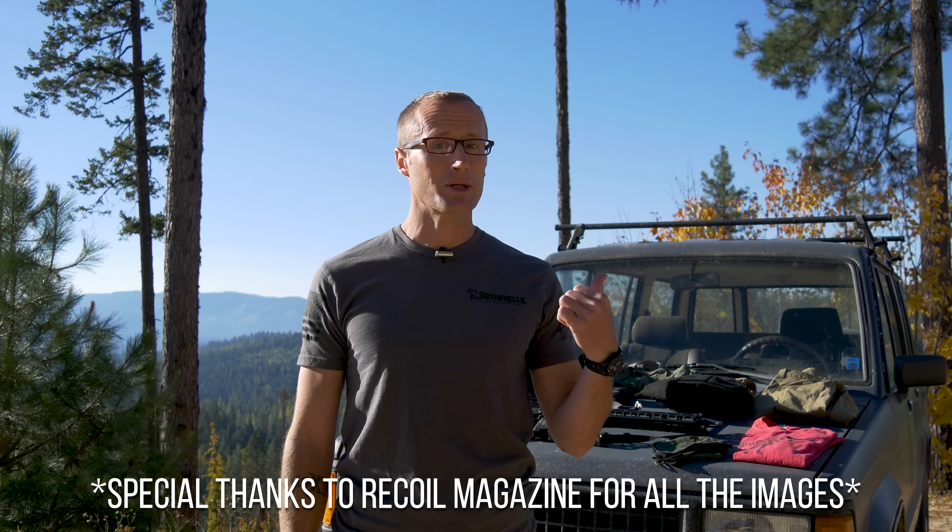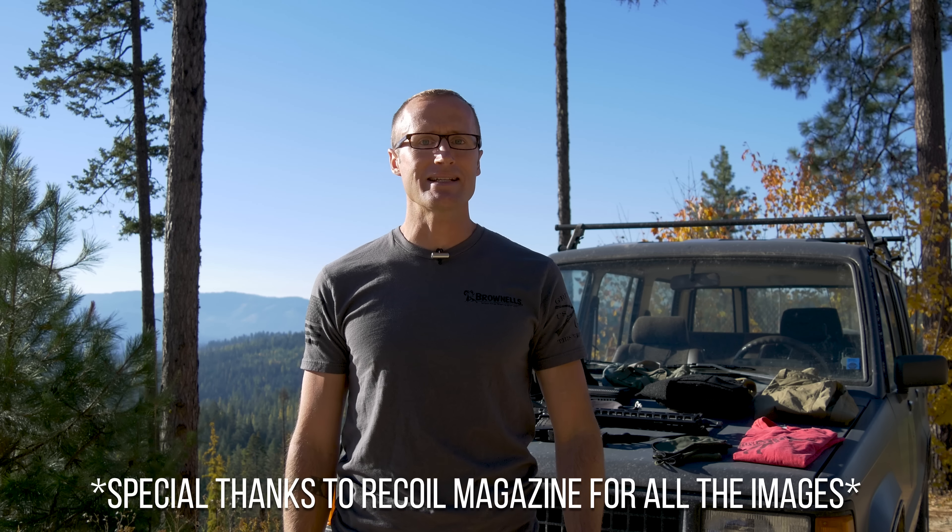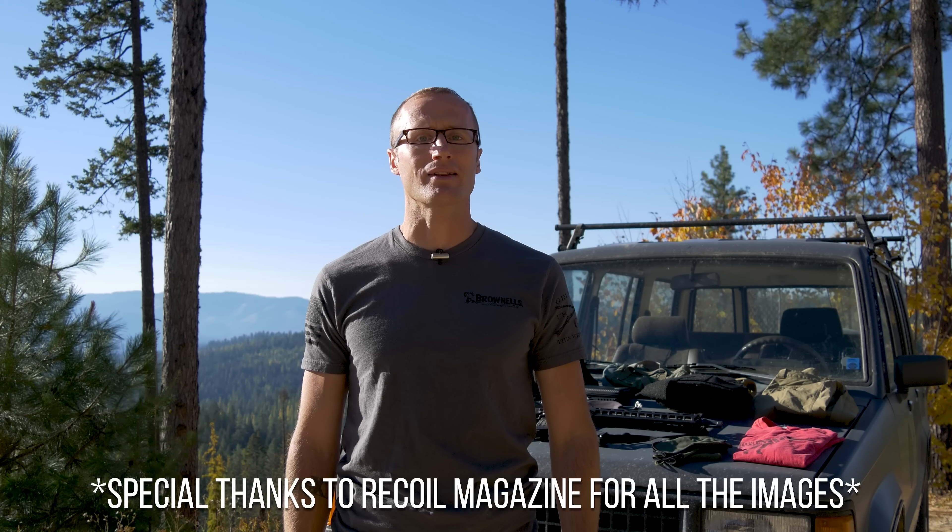Hey everyone, it's Ivan from KitBadger.com here to bring you my loadout from the 2018 Tactical Games in Fayetteville, North Carolina.